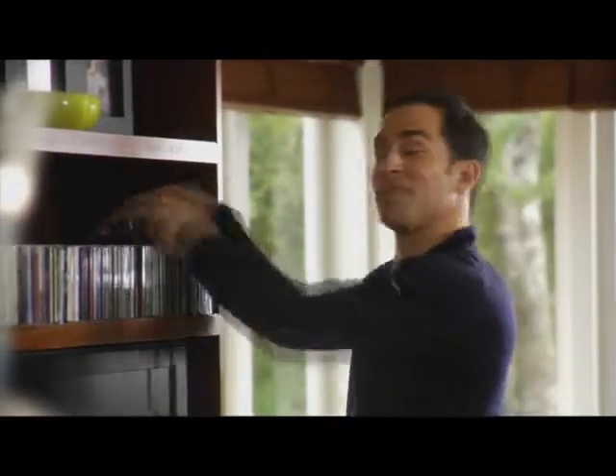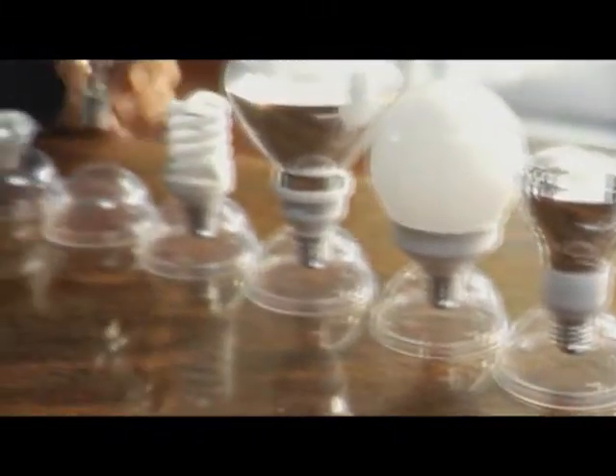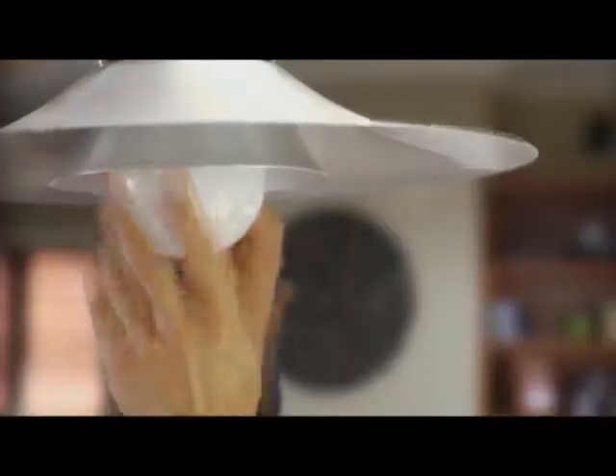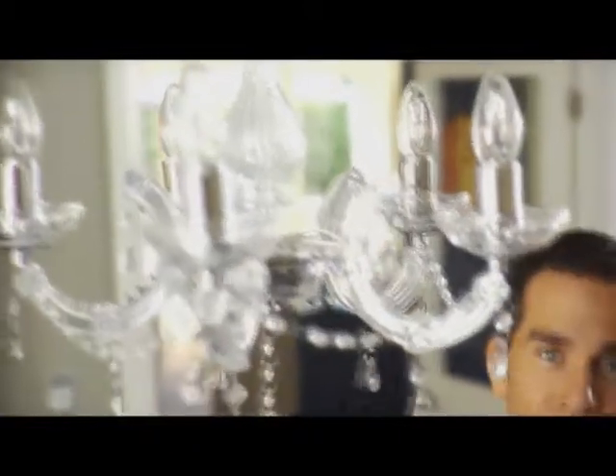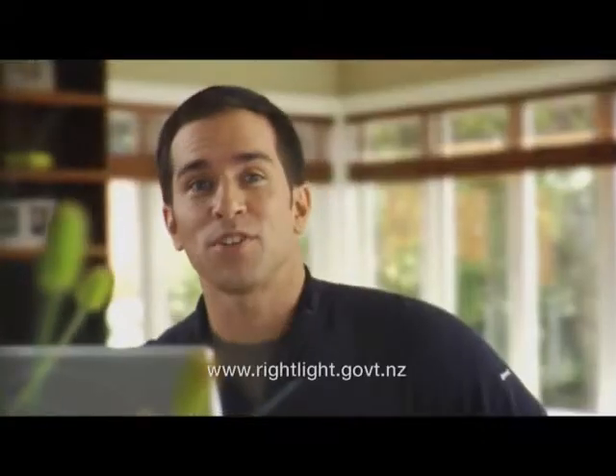Welcome to the energy spot. If you're into music, it's amazing how many ways you can enjoy it — from CDs to MP3s to old school vinyl. You can stream it, download it and take it with you. And just like music, energy efficient light bulbs give you lots of choice to get the mood you want, where you want — one for every fitting and every occasion. It's important to choose the right bulb for the job. Visit rightlight.govt.nz for help on choosing the correct energy efficient bulb.